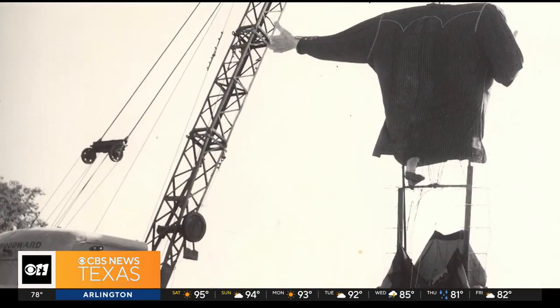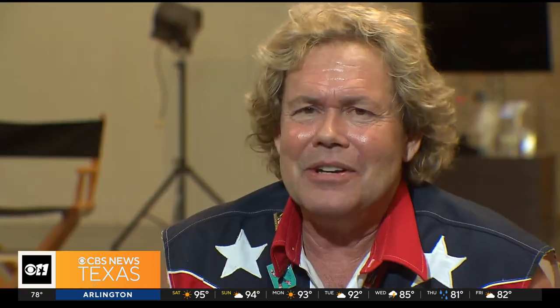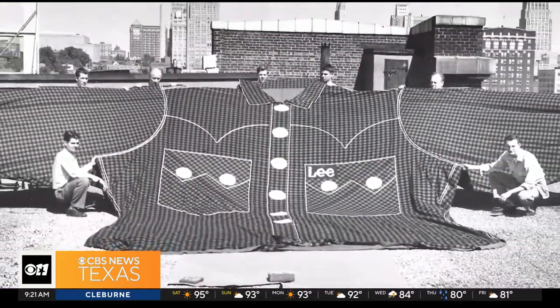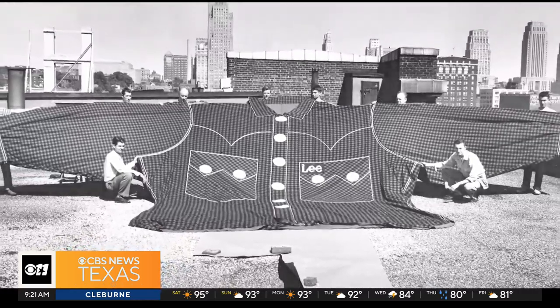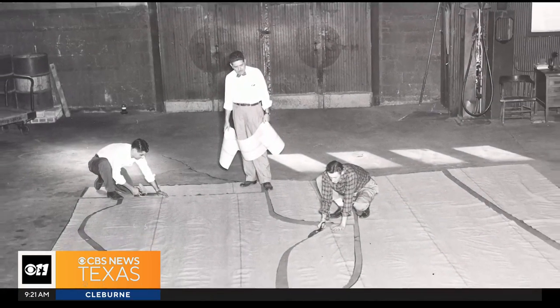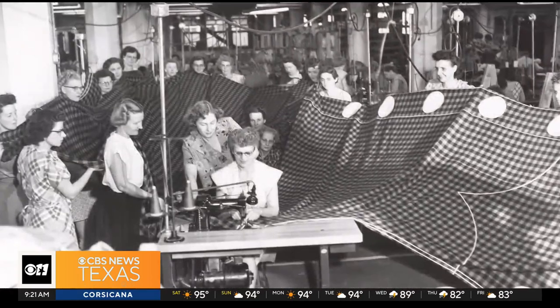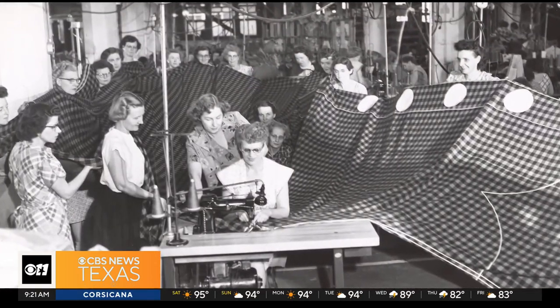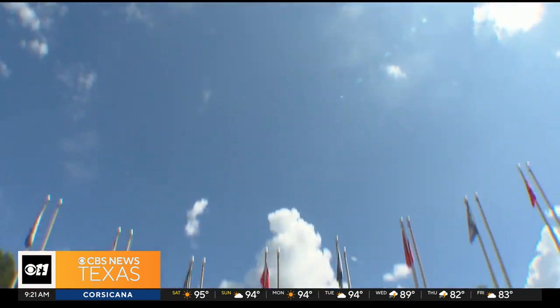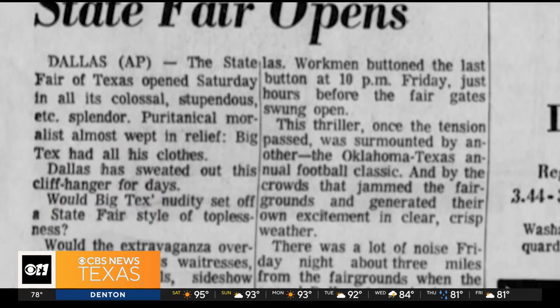Many suspected pranksters, because who else would steal a size 97 extra-long shirt? You couldn't take it to a pawn shop — what would you do with it? The Lee Company told fair officials there was no way they could make another one from scratch in time for the fair. Then a factory worker recalled that a second shirt had been cut out but never sewn together. Workers were called in on overtime, and 6,800 yards of thread later, a new shirt was rushed to Dallas. Big Tex was finally fully dressed just nine hours before the gates opened.